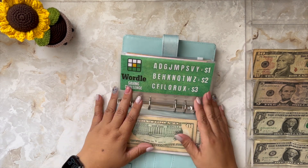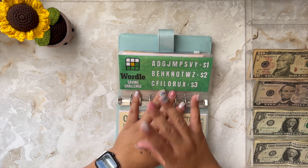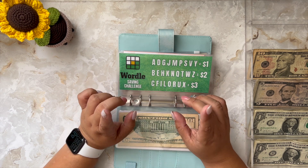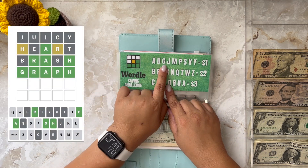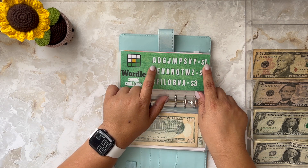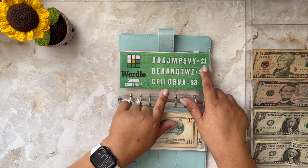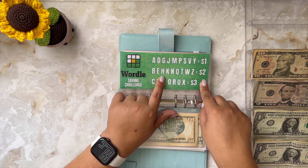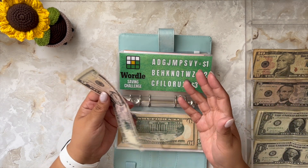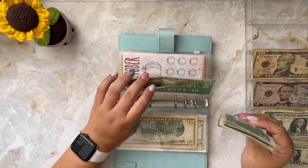Next I have my Wordle challenge. I've already explained what Wordle is — it's basically a word game by the New York Times, very fun for us people that like word games. I'm recording this on Monday, so today's Wordle was 'graph.' That is G = $1, R = $3, that's $4. A = $1, that's $5. P = $1, that's $6. And H = $2, so that's $8 in total. That is what I'm adding into my Wordle envelope.